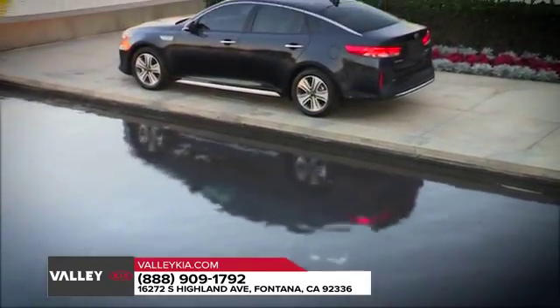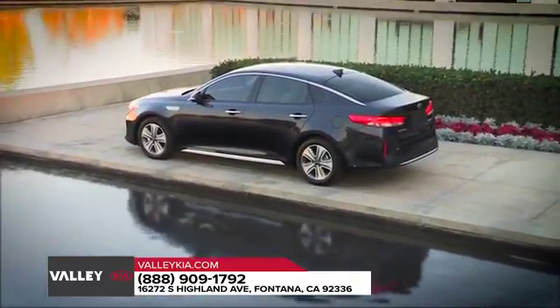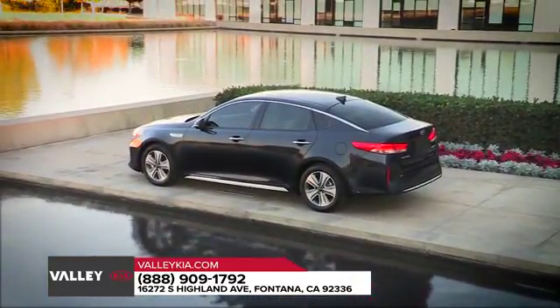2018 Kia Optima — exhilarating inside and out, that's the 2018 Kia Optima.